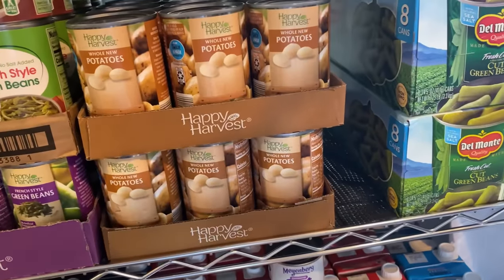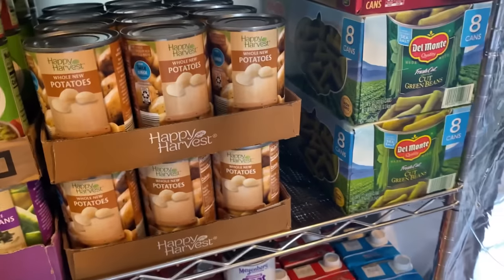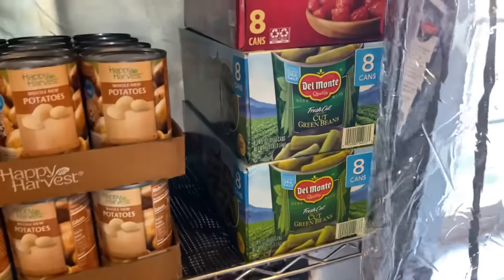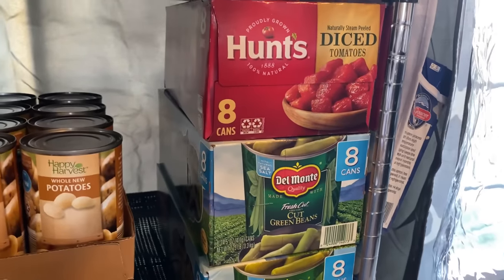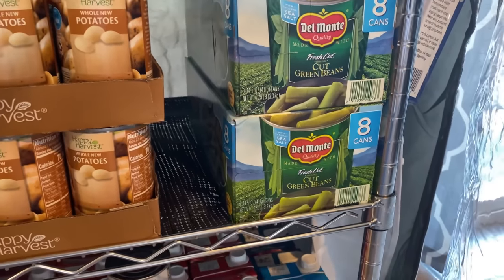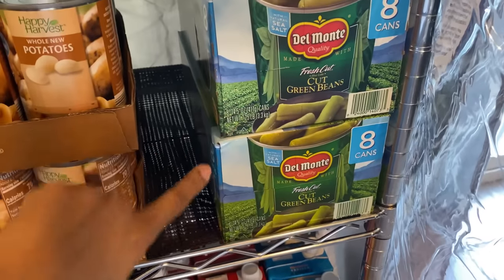Then I have whole potatoes. Right here is the Hunt's diced tomatoes — an eight-pack purchased from Sam's. I have more green beans down here — two packs of eight, also from Sam's. I got these in some of my first few hauls when I was new to prepping. Green beans in my area were very hard to find, so anytime I saw them I picked them up.